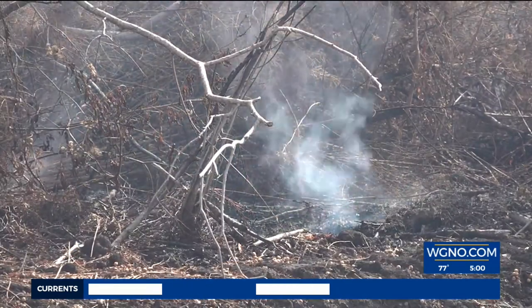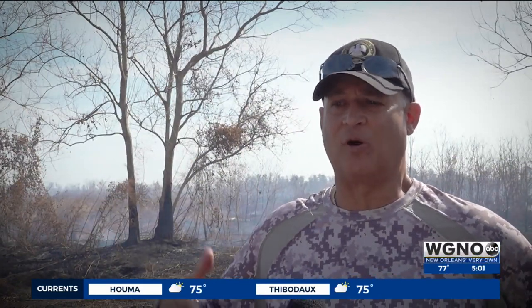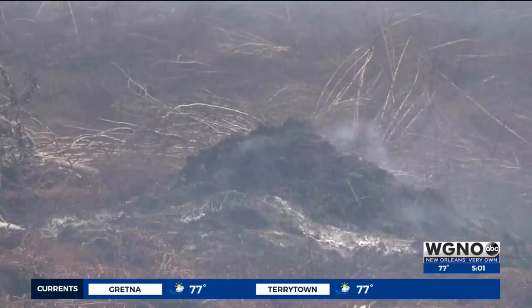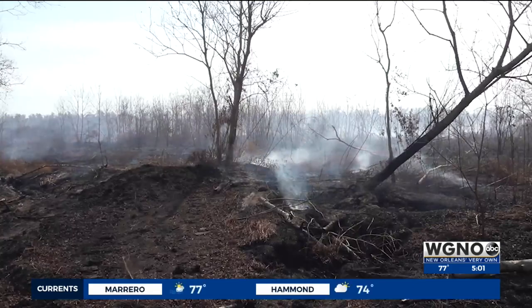As you see, it looks like a foreign planet, a movie set. Former state representative Austin Badon, who lives in New Orleans East, is describing the area where he once hunted — smoldering patches of dirt and blackened vegetation.